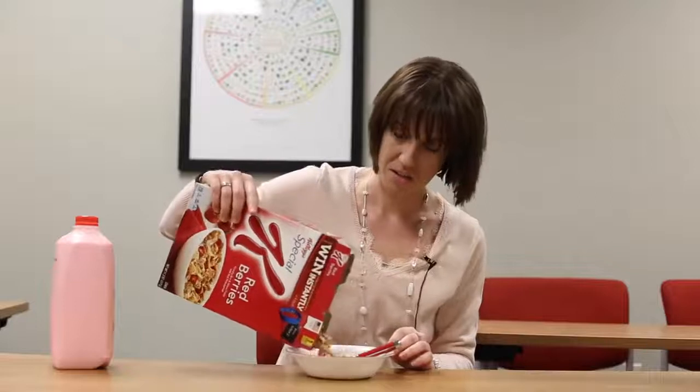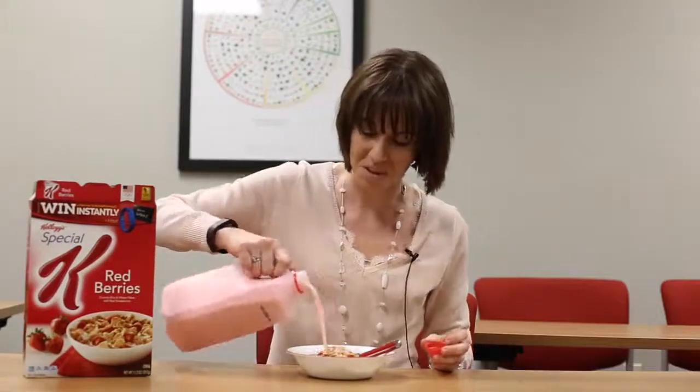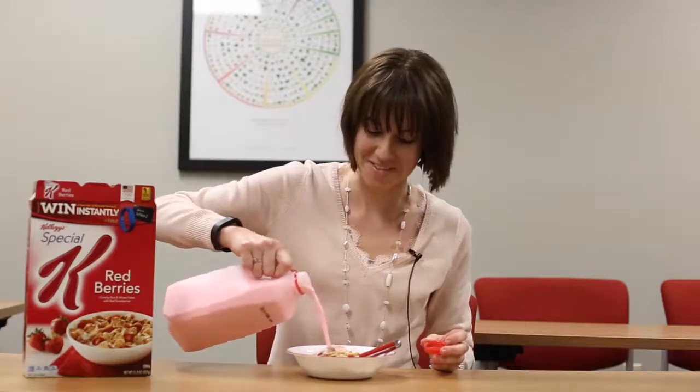I'm on a diet, so I choose Special K with strawberries, so I get my fruit in too. There's even a Fitbit on it, so it's got to be healthy. And because I want to get more fruit in, I add some strawberry milk. Smells just like a strawberry field.